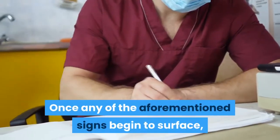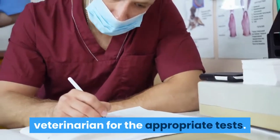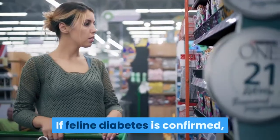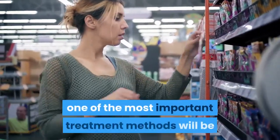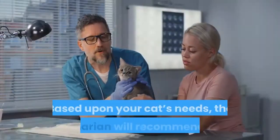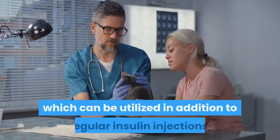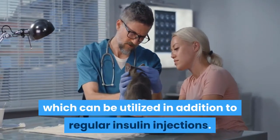Once any of the aforementioned signs begin to surface, it's time to take your pet to the veterinarian for the appropriate tests. If feline diabetes is confirmed, one of the most important treatment methods will be that of a well-balanced diet. Based upon your cat's needs, the veterinarian will recommend a diet and nutrition plan, which can be utilized in addition to regular insulin injections.